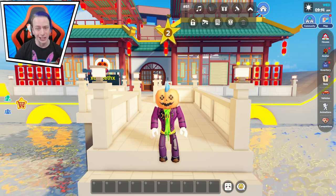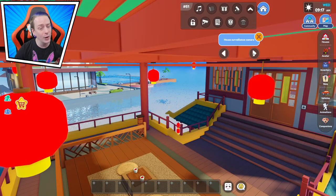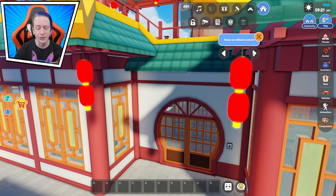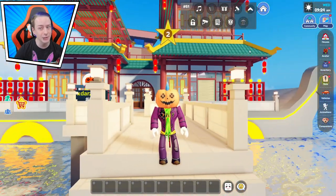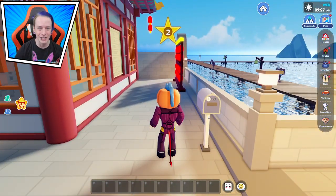Before we go anywhere, I want to check the cameras. Let's see what we got here — nothing there, nothing there, nothing there, and nothing there. Looks like there's nothing magical or secret in the cameras, so we'll close that and start going around to see what we got.